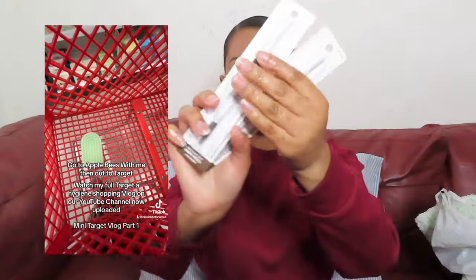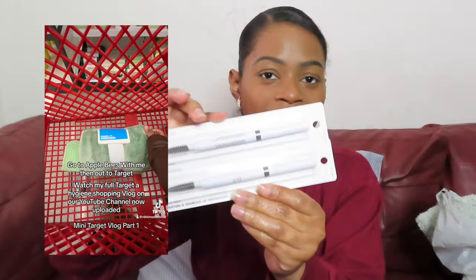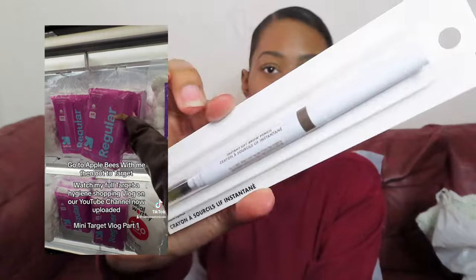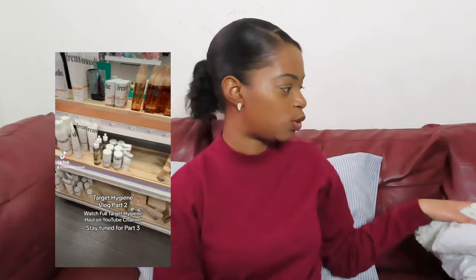I also bought two elf brow pencils because I go through them so fast. I love elf — it comes with a spoolie and a brow pencil in the color deep brown. Never get the black eyebrow pencil because it shows up way too much. I think they were about two dollars each.